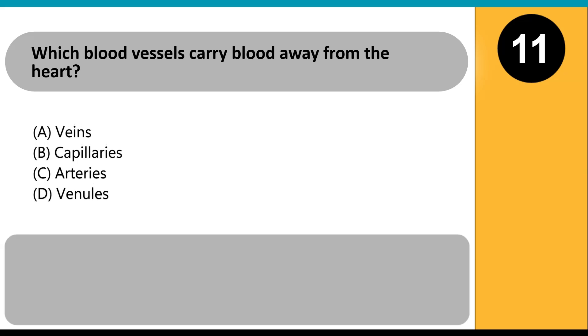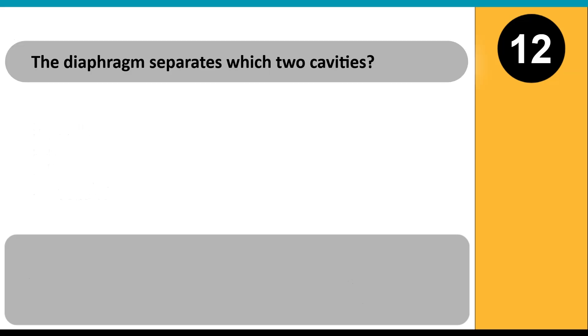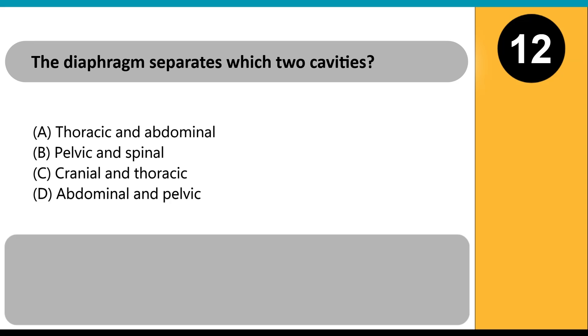Which blood vessels carry blood away from the heart? A) veins, B) capillaries, C) arteries, D) venules. Answer: C. Arteries are thick-walled vessels that transport oxygen-rich blood away from the heart to the rest of the body.